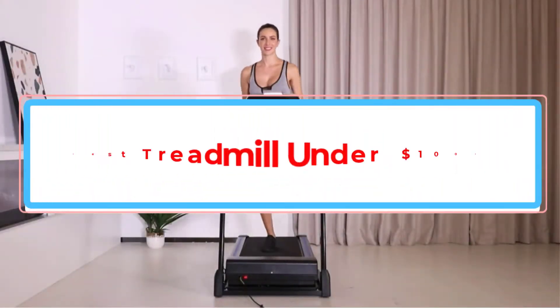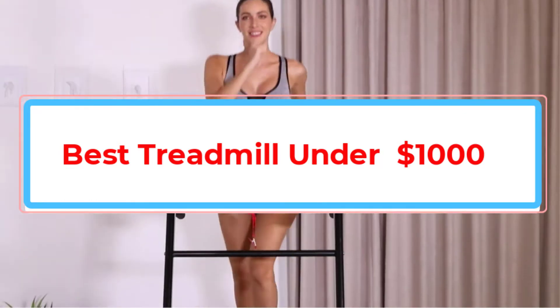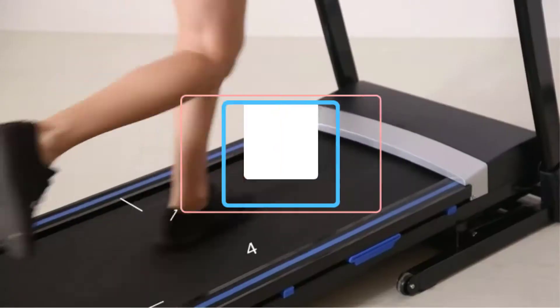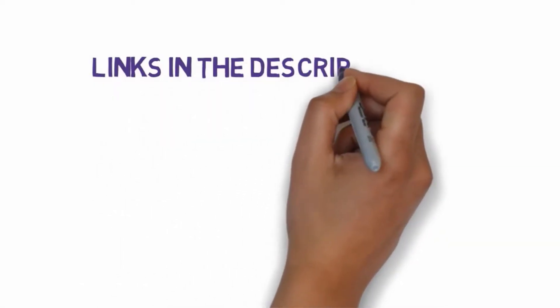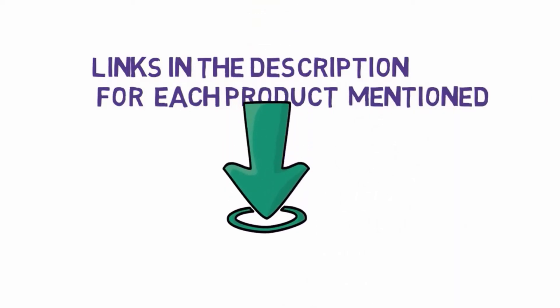Are you looking for the best treadmill under $1,000? In this video, we will look at some of the best treadmills under $1,000. Before we get started, we have included links in the description, so make sure you check those out to see which one is in your budget range.